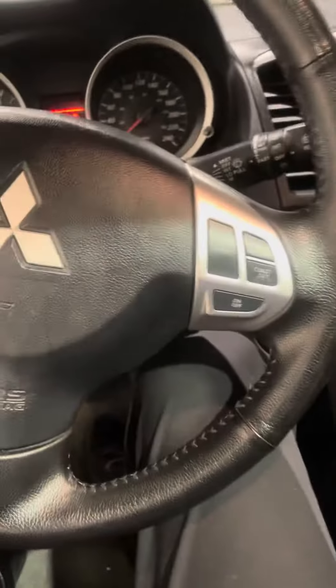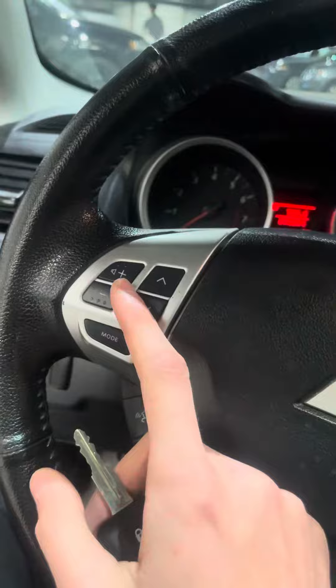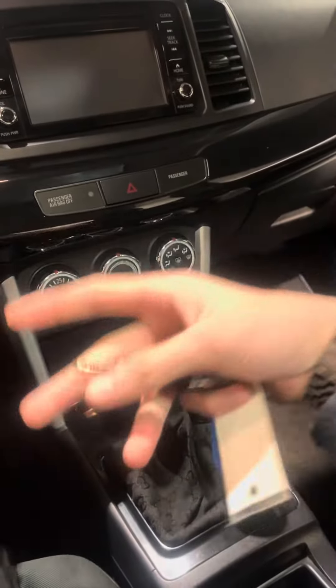This vehicle is a 5-speed manual, which is also quite rare to see in the Lancers. Further to the features of this vehicle, this will be your Bluetooth audio controls, your cruise control settings, and heated seats. You do have a nice Bluetooth touchscreen infotainment screen as well, AC, and this nice sunroof here.